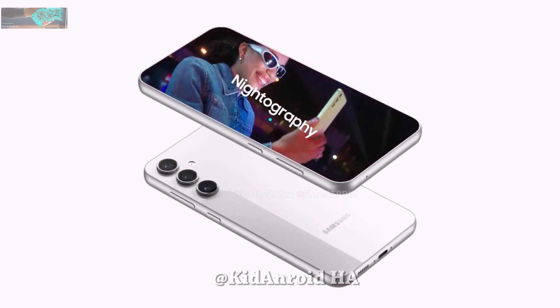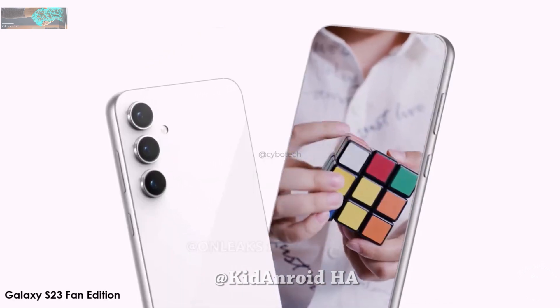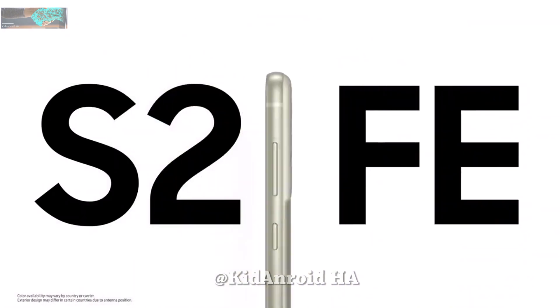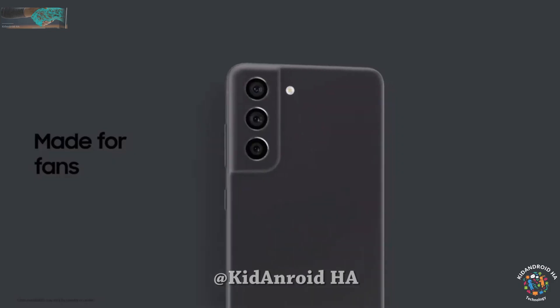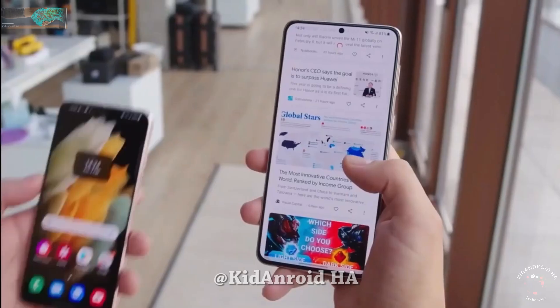However, both these chips are now considered somewhat outdated, especially considering the time that will have passed by the S23 FE's release date. Several variants of the Galaxy S23 FE have been spotted online. The Exynos version appeared first in the Geekbench database, followed by the Snapdragon version.